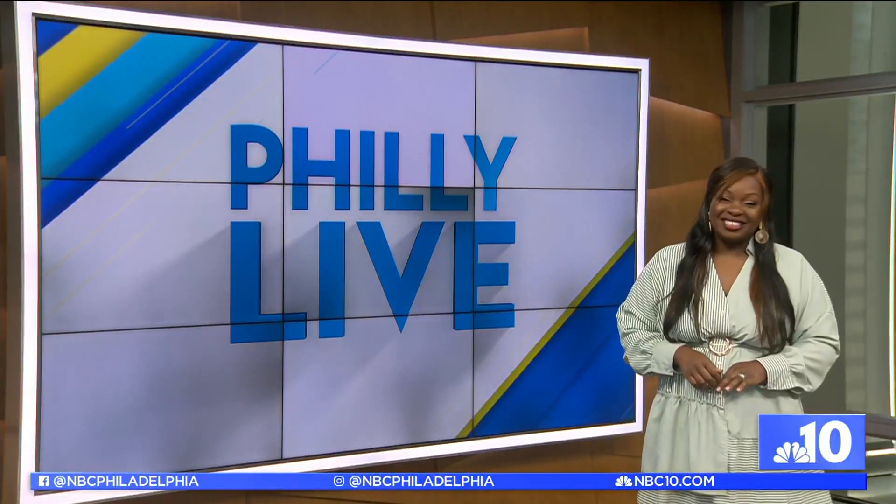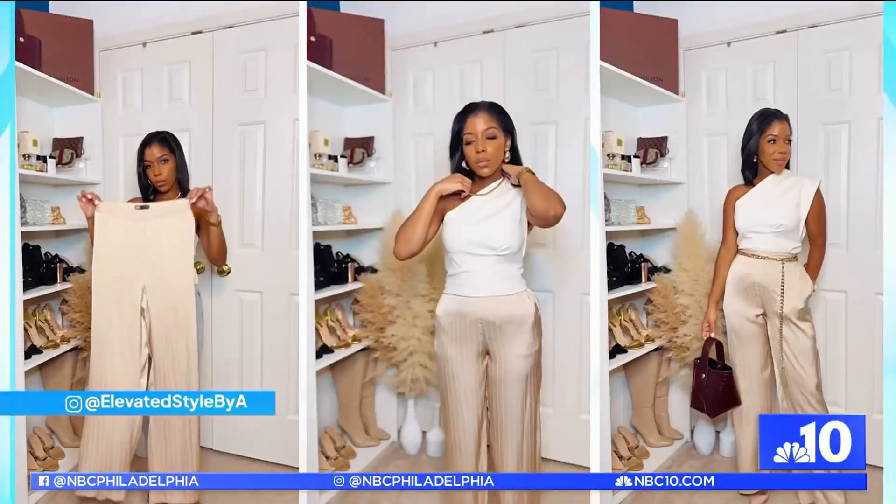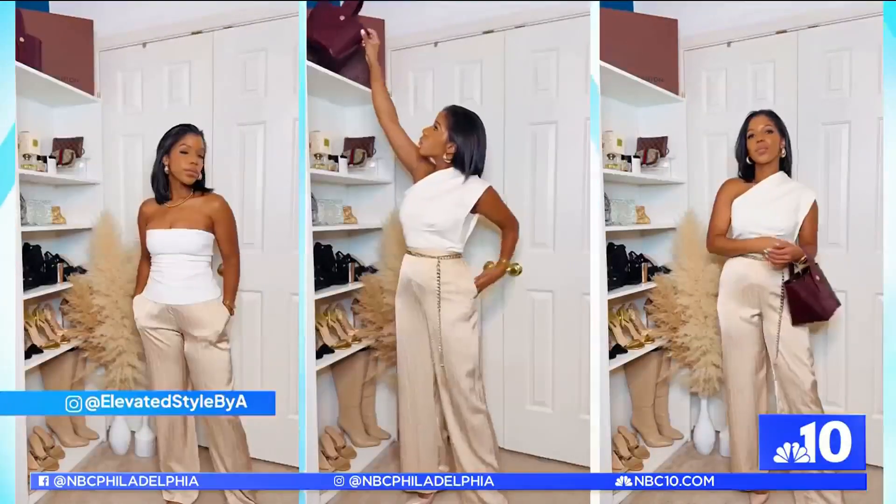Here's Onika Raymond with the look. I am so excited to have you on the show because we love doing fashion, talking fashion, and you are absolutely an expert. So tell me a little bit about your styling business.